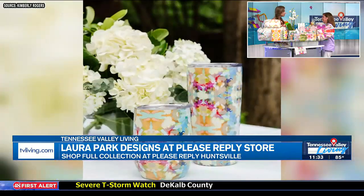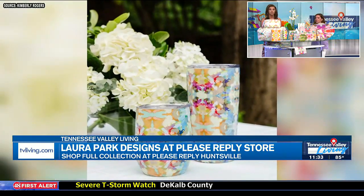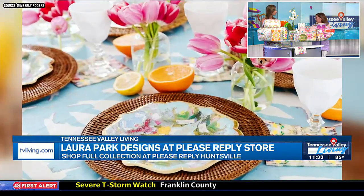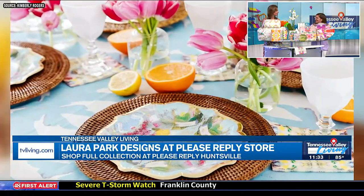On that note, Kimberly, we do want to stress that you guys do gift wrapping and also monogramming there at the store. Tell me about some of the services you offer. We do monogramming, we gift wrap all of our gifts, and we offer local delivery. That's fabulous.